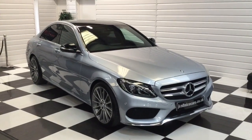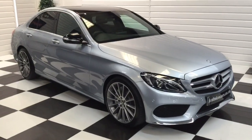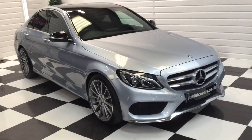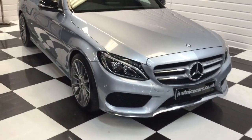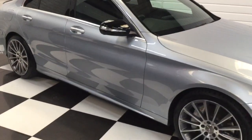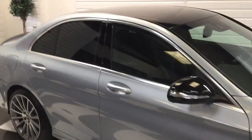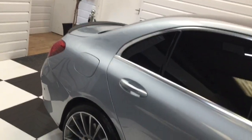We've got a nice Mercedes here to show you, taken in part exchange lately. It is a C250 AMG Line automatic, lovely colour — diamond blue silver. It's got a few extras: sat nav, rear camera, heated seats, wider 19-inch wheels, privacy glass, the roof has had a black wrap which can be taken off but looks quite nice, and it's got a black boot spoiler.